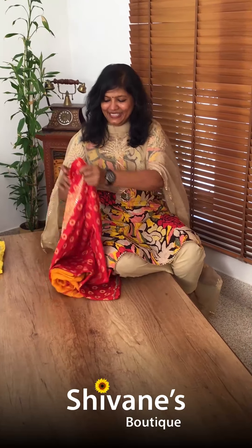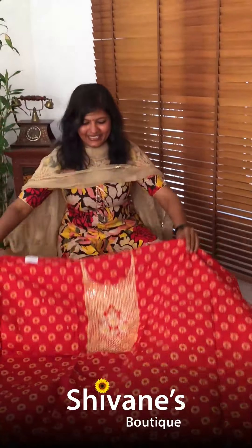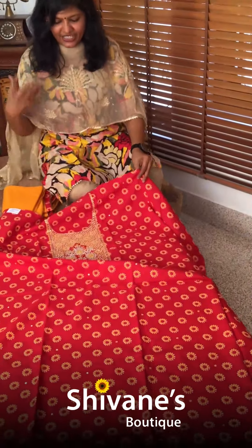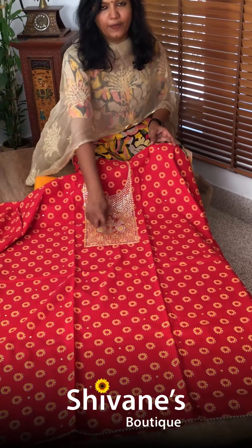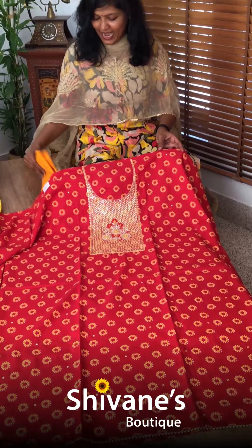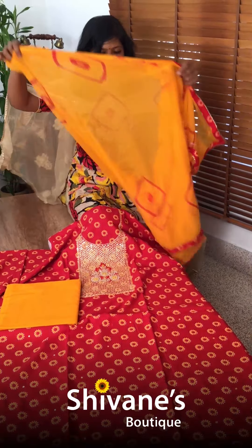See this — it's a nice orangish red color top with work on it: Gota Patti and embellishments, all hand embroidery. This is the pant, and this comes with an amazing pussycat chiffon dupatta.